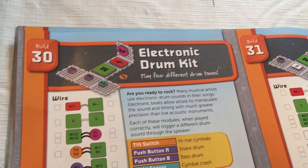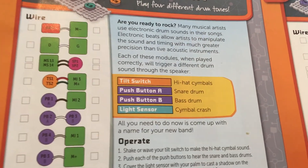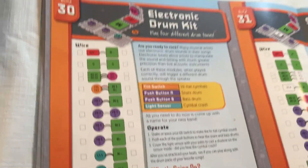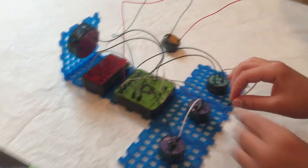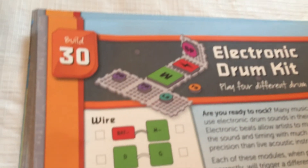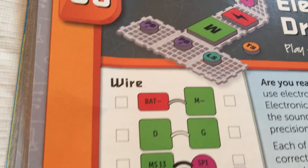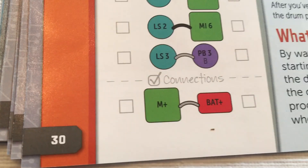Alright, so project number two — we're doing an electronic drum kit. It's got hi-hat, snare drum, bass drum, cymbal crash, dead move. So it's pretty cool. While they're building over here, they're each taking turns, working together nicely. The battery negative connection is the starting part and the battery positive connection finishes it — that's how the circuit is completed.